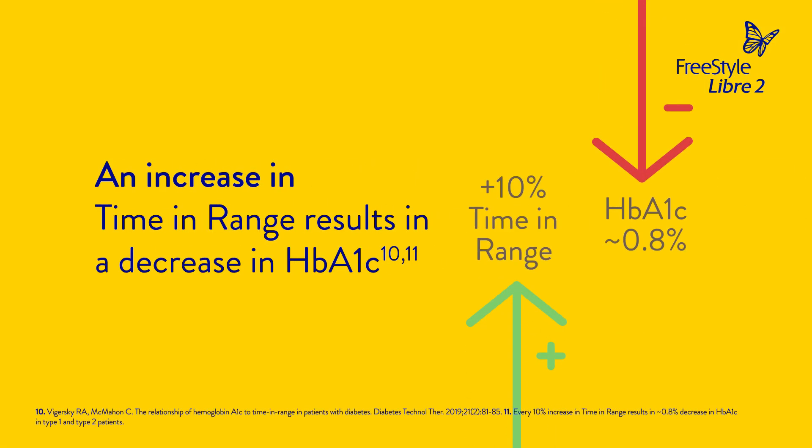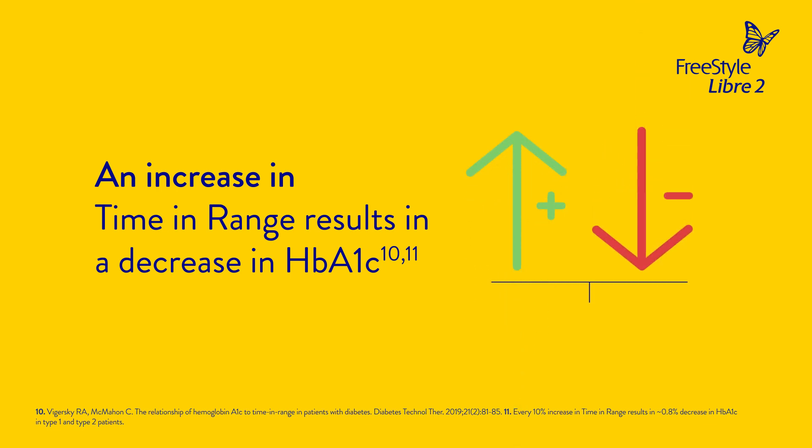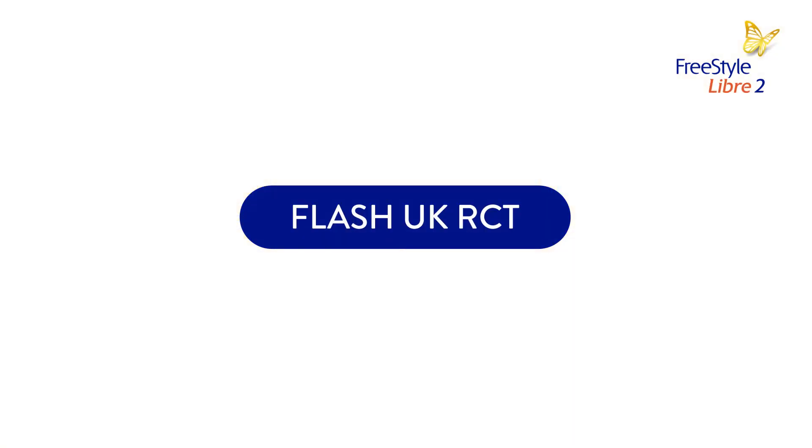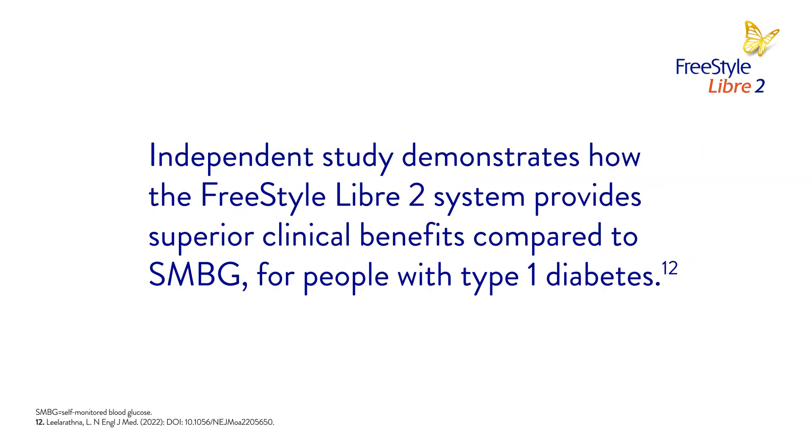An increase in time in range results in a decrease in HbA1c. Every 5% increase in time in range is associated with clinically significant benefits. Further to this, the Flash UK RCT study demonstrates how the Freestyle Libre 2 system provides superior clinical benefits compared to SMBG for people with type 1 diabetes.